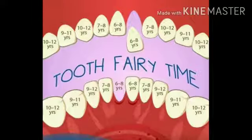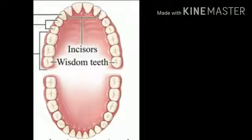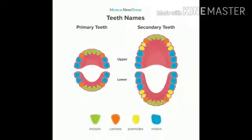Permanent teeth are the second set of teeth that appear in place of primary teeth at about the age of six or seven years. They are also called adult teeth. An adult usually has 32 permanent teeth, which last for a long time and also play an important role in speech.